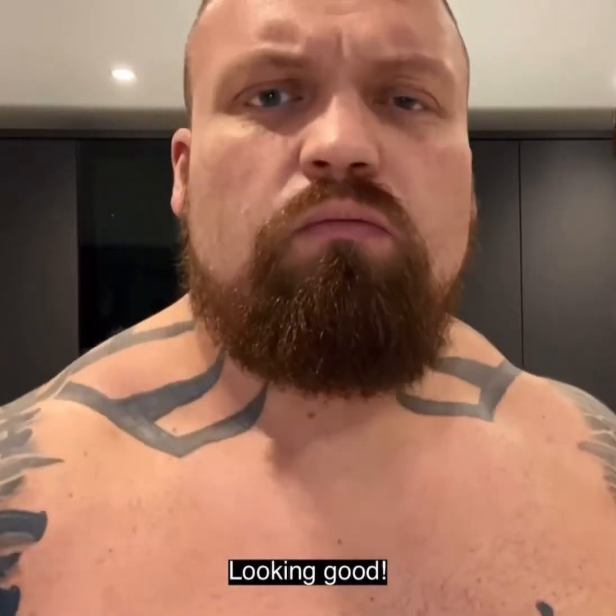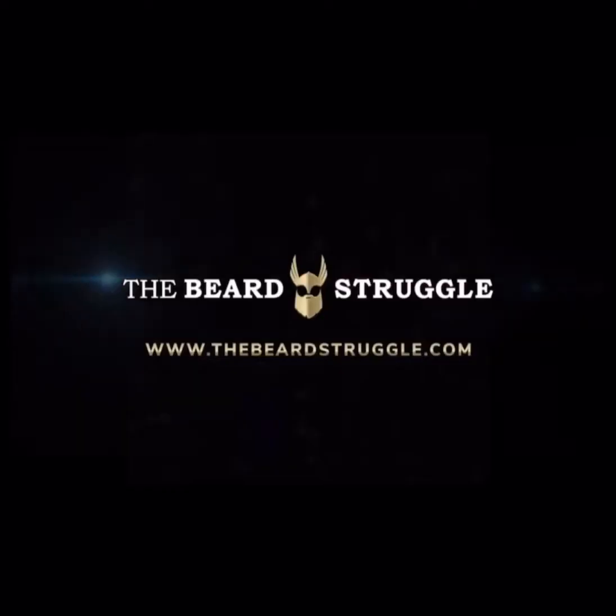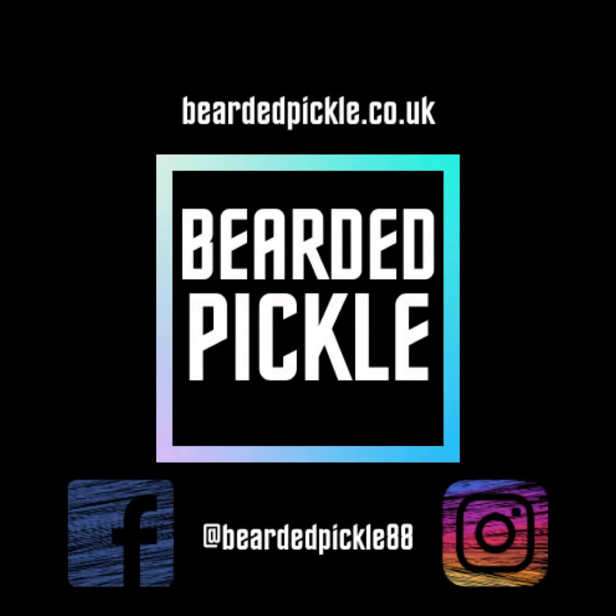Looking good. This is fantastic. Order online now from thebeardstruggle.com. For more information, please make sure you subscribe to our channel. See you soon.